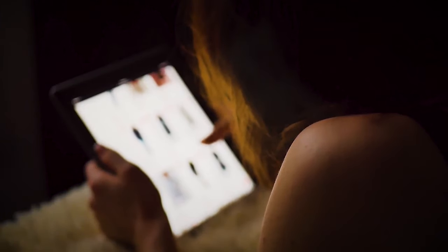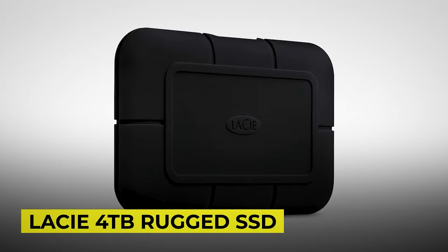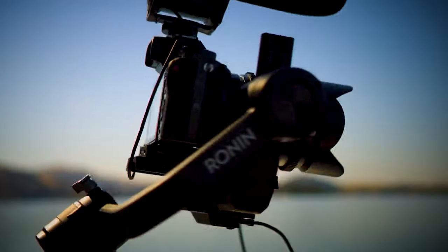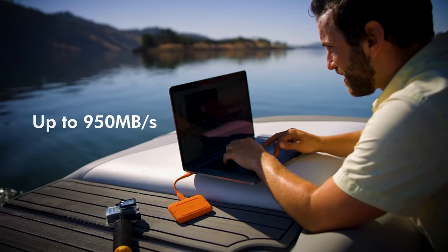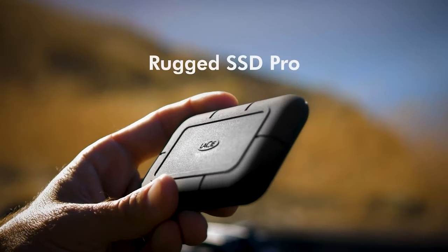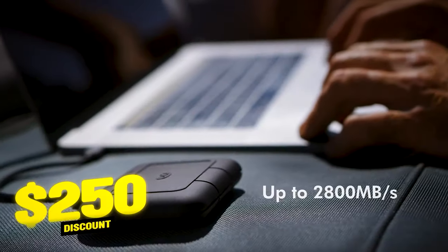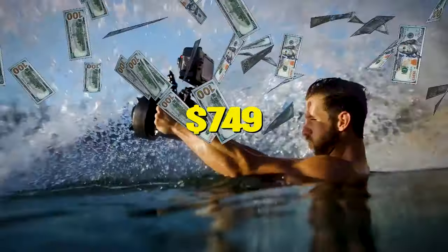Another amazing deal is the LaCie 4TB Rugged SSD. It features a rugged outer casing that helps protect your data from loss and corruption from dropping, water, or dust infiltration. It's also compatible with both Windows and macOS devices, as well as Thunderbolt 3 connectivity for ultra-fast file transfers and copying. Get a huge $250 discount when you buy this SSD for just $749.